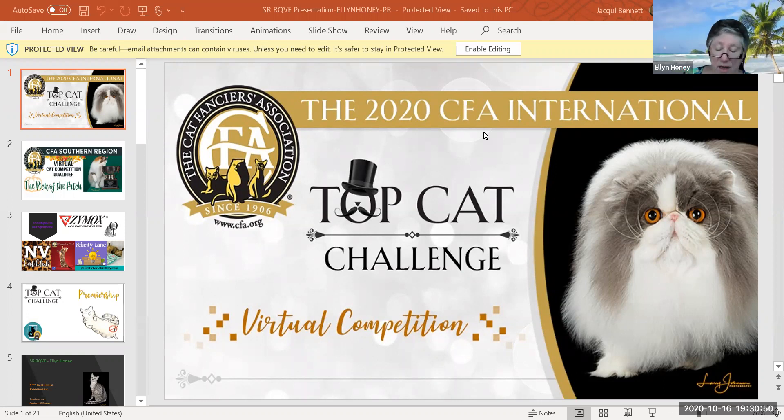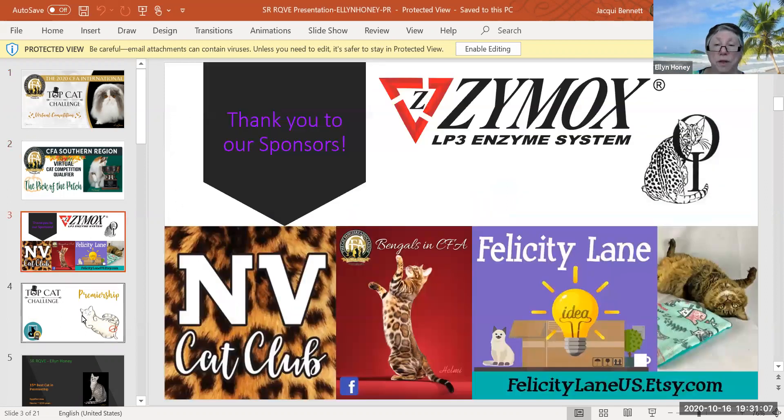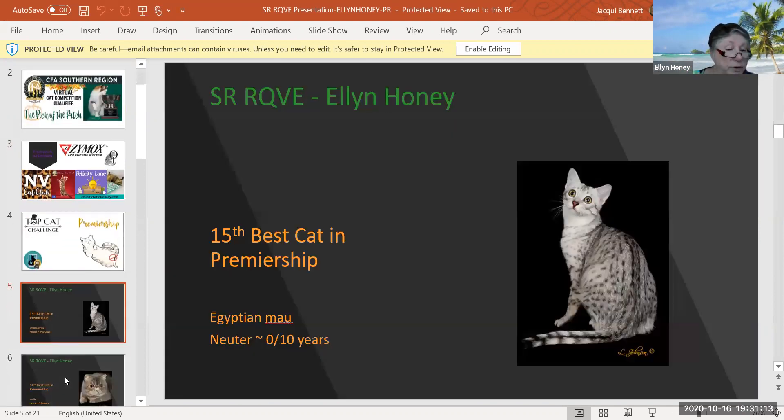Hello everyone, this is Ellen Honey and I am one of the judges for the Southern Regional Top Cap Challenge virtual competition. Today I'm doing my premiership final. Thank you to the Southern Region, my old home region, for inviting me to judge, and thank you to all the sponsors and all the people that worked so hard on organizing this event. We are now going to talk about our cats that are premiers, which means that they are neuters and spays over eight months old.